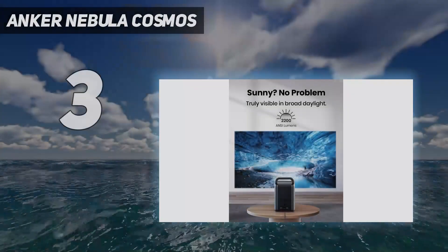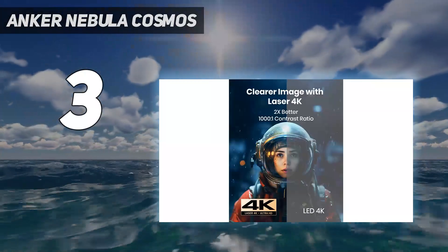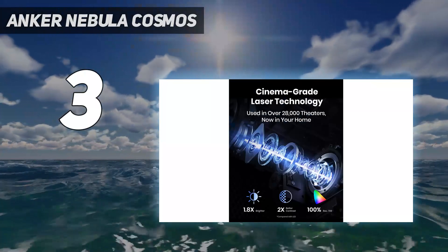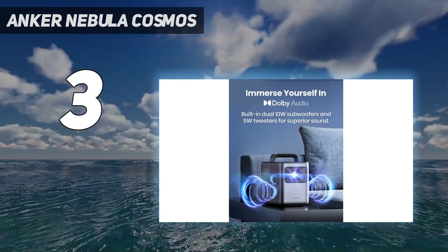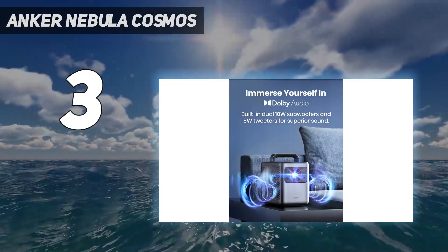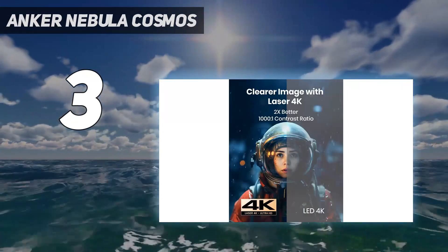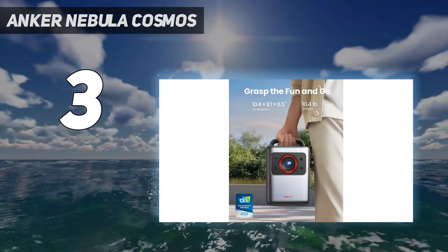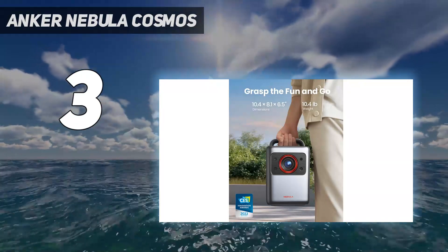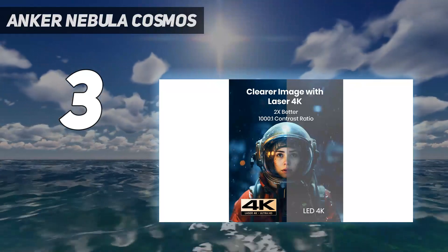At number 3: the Anker Nebula Cosmos. The Anker Nebula Cosmos Laser 4K is not your average compact projector. It's packing in some considerable brightness, peaking out at 2,400 lumens, which we found to be sufficiently bright for a semi-light controlled environment during our testing, and its laser lamp makes for a high-quality image. It's more than capable enough of being your go-to projector and staying put in your living room — it looks great too. Its form factor at 26.4 by 22 by 15.5 centimeters and weighing 4.8 kilograms meant we had no trouble packing it up and carrying it from room to room when reviewing it.